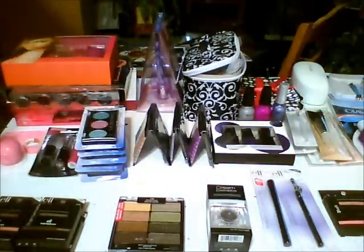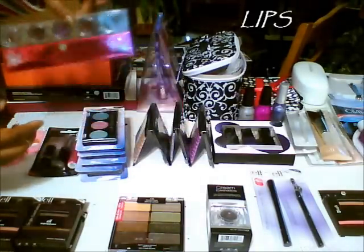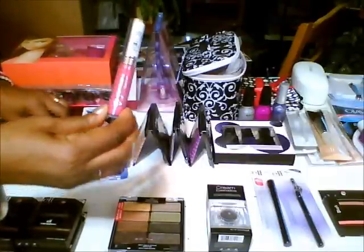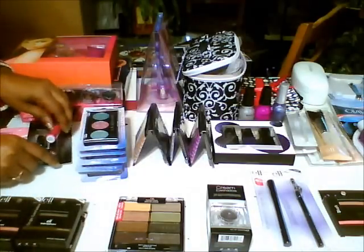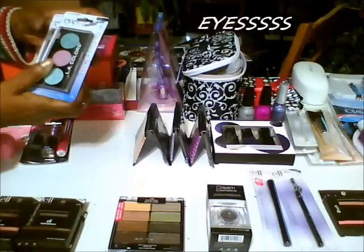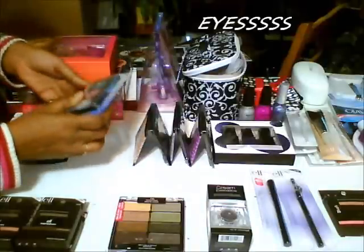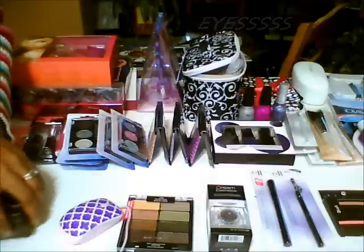I separated everything into categories. In the lip department, you get the Hard Candy lip glosses, you also get an EOS lip balm, you get a Jordana Fuchsia Frenzy — my favorite lip gloss. In the eye department, you get LA Colors three-color eyeshadows — you get five of those, as you can see.